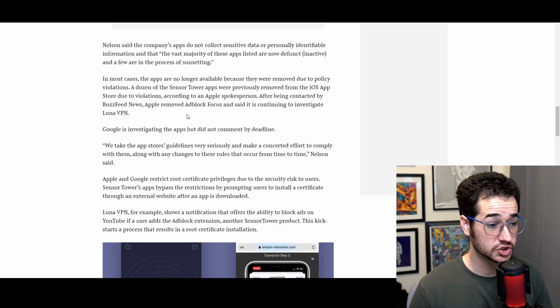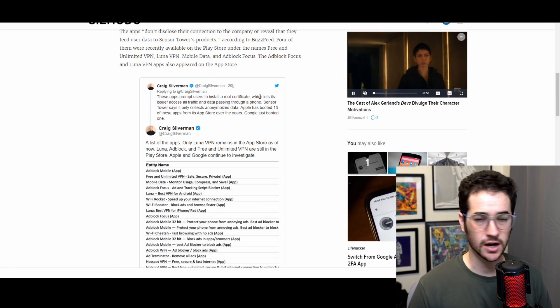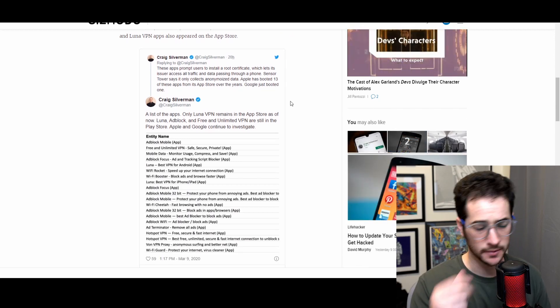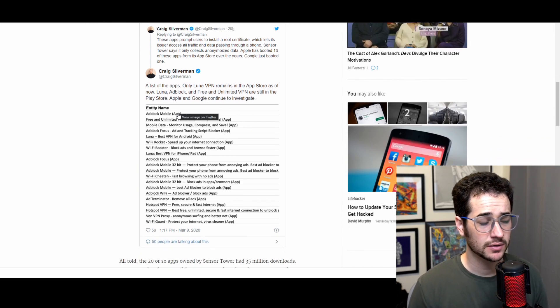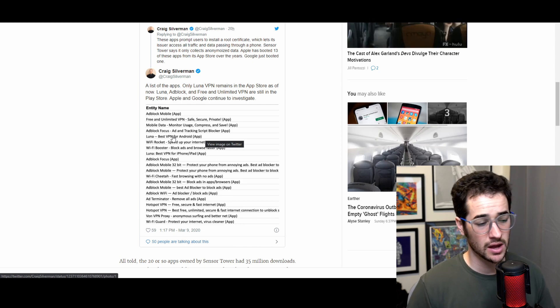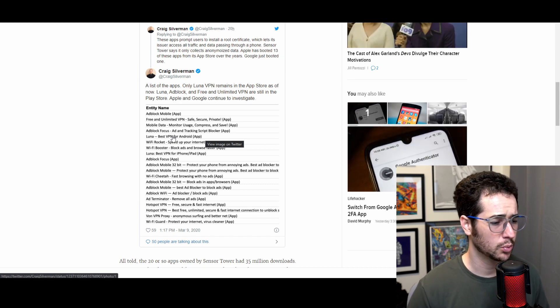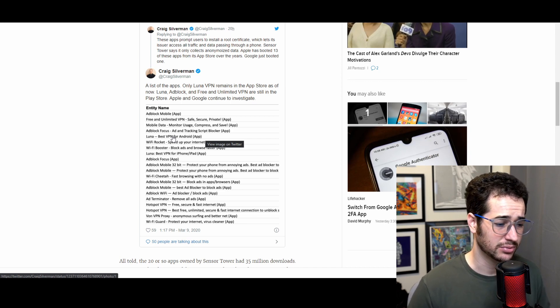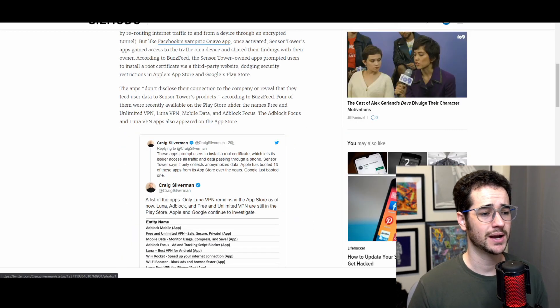Applications like Luna VPN are still on the store and are being investigated by Apple, and Google is also investigating a lot of these apps. The full list of Sensor Tower-owned apps includes: Free and Unlimited VPN, Mobile Data Monitor, Usage Compressed, AdBlock Focus, Wi-Fi Rocket, Luna VPN, Best VPN, AdBlock Mobile, Wi-Fi Cheetah, Hotspot VPN, Von VPN, Proxy Wi-Fi Guard, and more — only Luna VPN really remains on the app store.